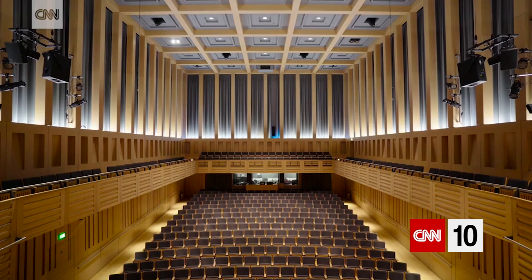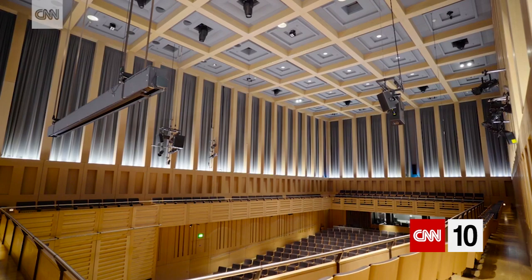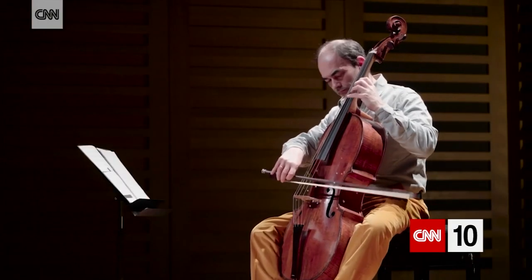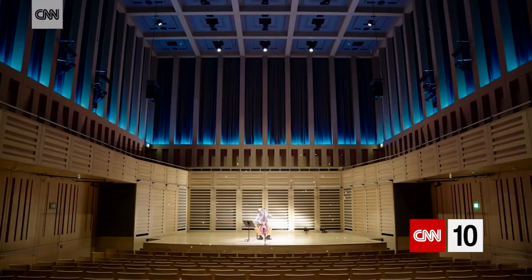This hall follows a very successful precedent form which is a bit like a double cube — one cube in front of the other — because what we've discovered is that as well as the direct sound coming from me to you, the sound bounces off the floor, the walls, and the ceiling. For music, it's really important we get these reflections into our ears quite soon from the sides, and this rectangular form is very good for providing those reflections to all the members of the audience.